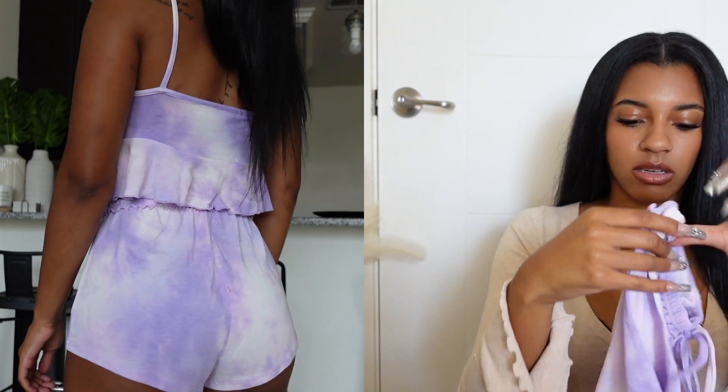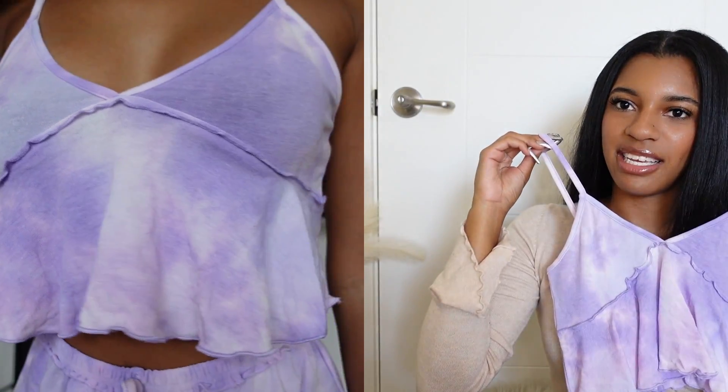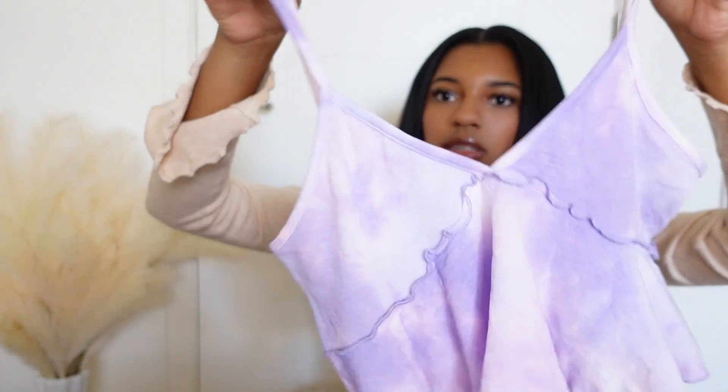This is also in a small. The top is very cute — very innocent, cute, girly. Up close you can see the tie-dye detail. I really like this one, it's my type of night clothes since I love pink and purple, so this is definitely my kind of pajama set.